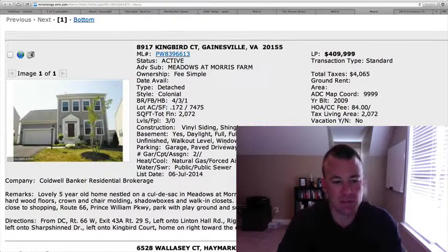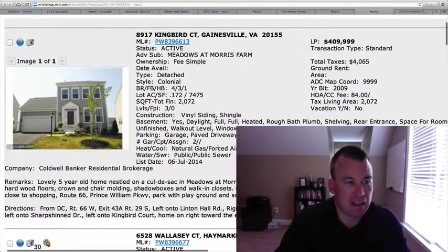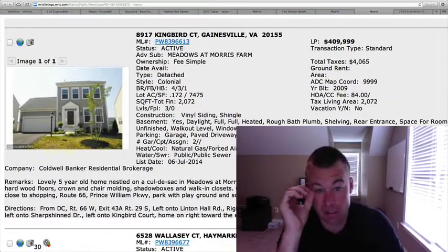Good morning and welcome back to Gainesville Homes Daily. Ryan here. Hope everybody had a fantastic 4th of July weekend. So today, this Monday, we've got 11 homes on the market over the weekend.